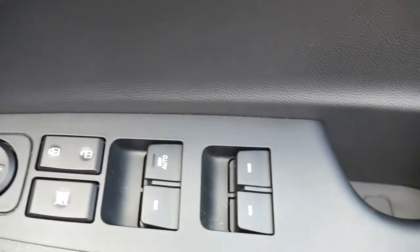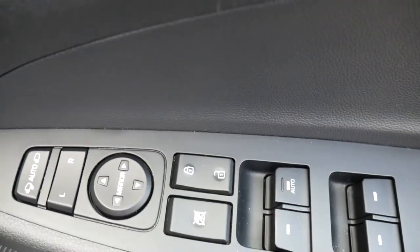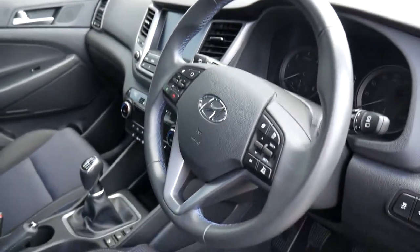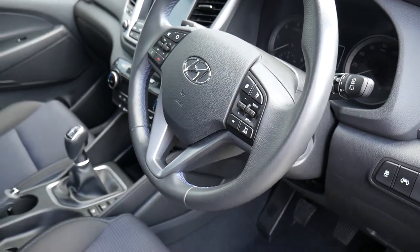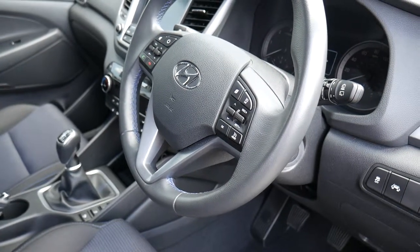In the driver's armrest you have controls for all the electric mirrors and electric windows. This car has done 19,700 miles and has been very well looked after. If you'd like any further information, please contact JTU's Hyundai Shrewsbury on 01743 450 8888.